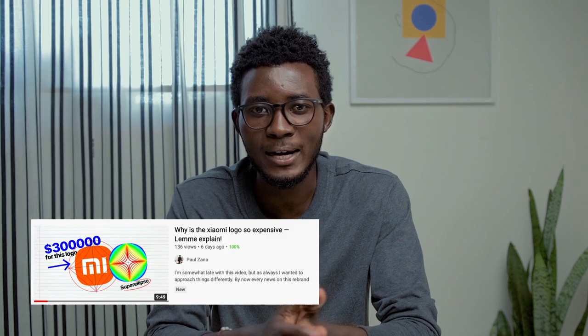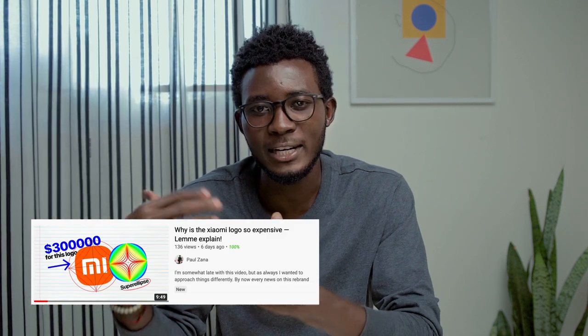One of the most important things as a designer is to look at other people's work, try to learn from it, and maybe adapt a few things that relate to you and fit it into your style. In my previous video I did a deep review of the Xiaomi rebrand, and in that video I promised to come back and share a deep analysis of what designers can learn from this rebrand.